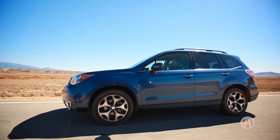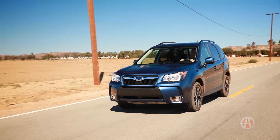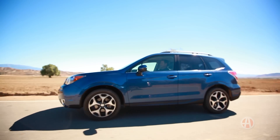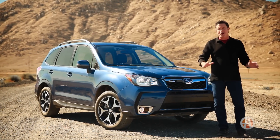Fuel economy used to be a Subaru weak spot, but that's changing now, slowly but surely. By the way, the Forester is priced right too, starting at about $23,000, and the top-of-the-line XT is about $30,000 before options. If you want to spice up the daily grind, the Subaru Forester is a great place to start.